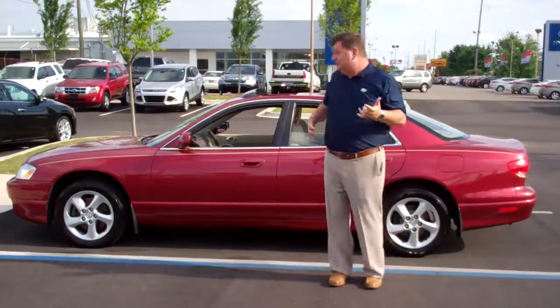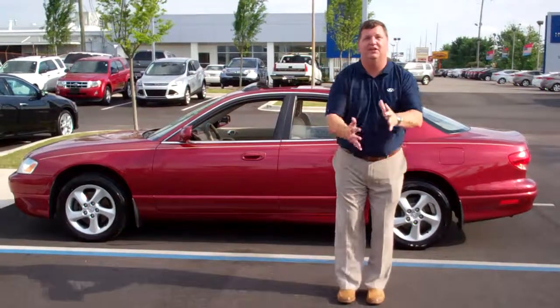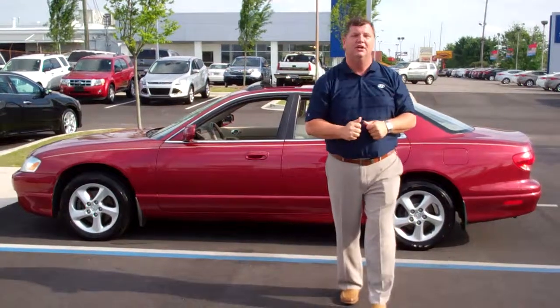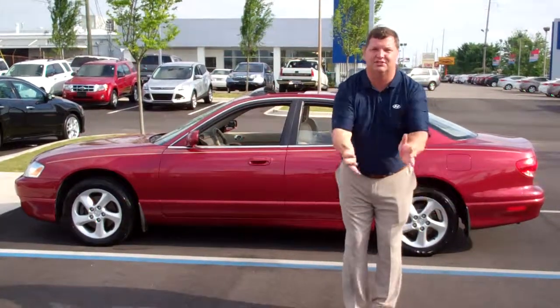So Elizabeth, all we need you to do is come in. We'll get something worked out for you on this vehicle. I know you're going to love it when you drive it. The number here at the dealership is 205-380-6250. Again, that's 205-380-6250.